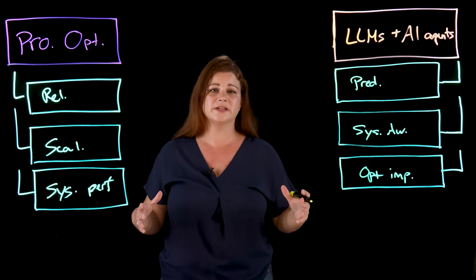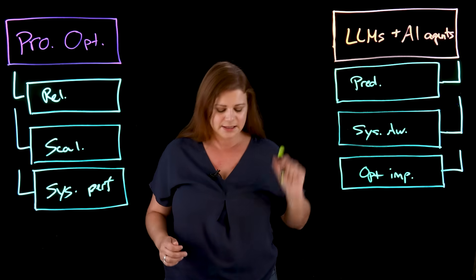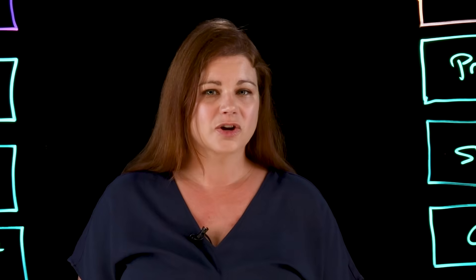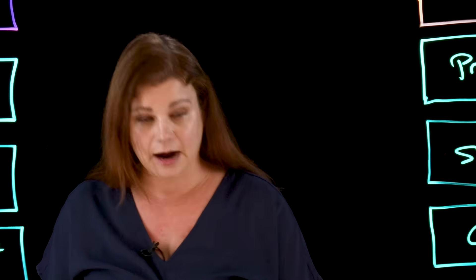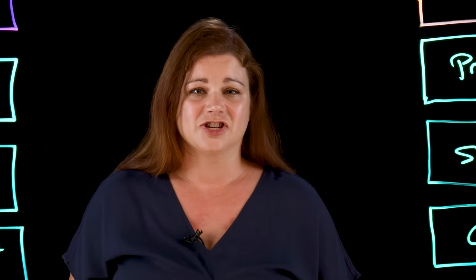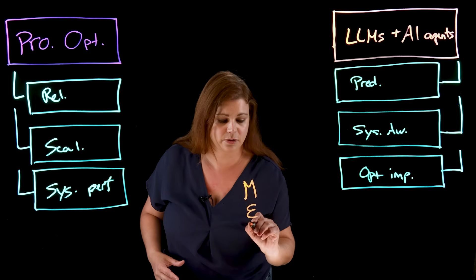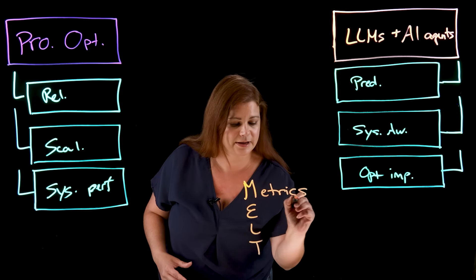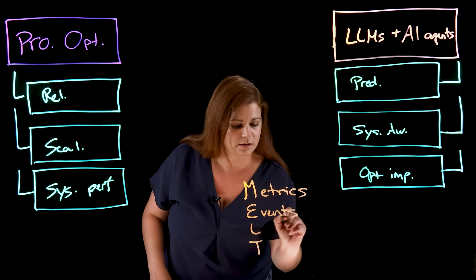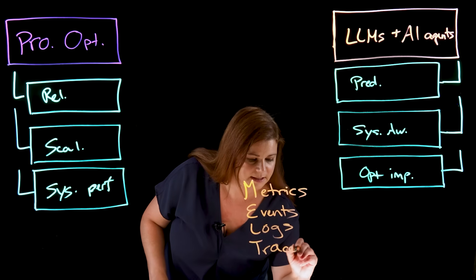This brings together possibilities to modernize IT systems. At the core of proactive optimization lies predictive analytics. AI agents look at MELT data — that is your metrics, your events, logs, and traces.